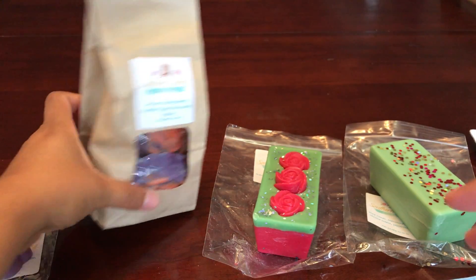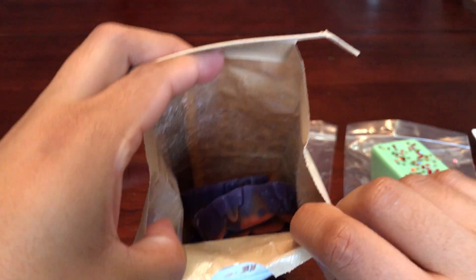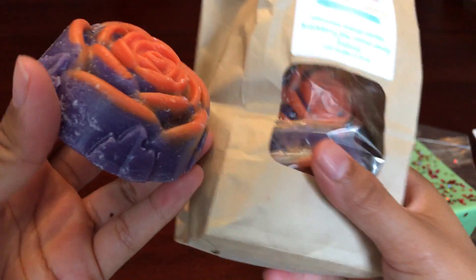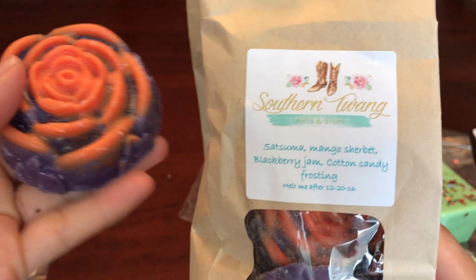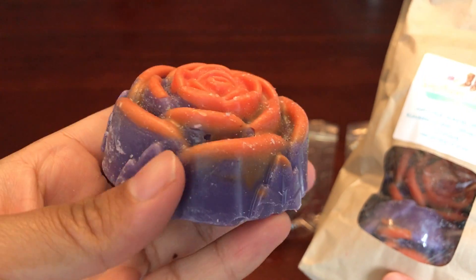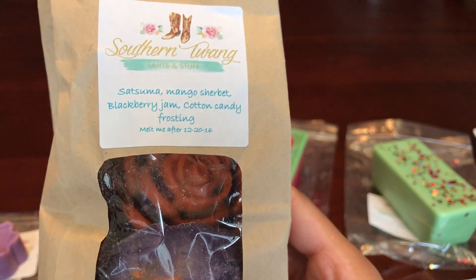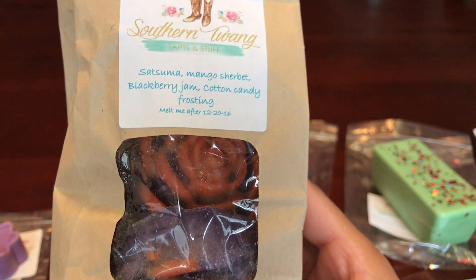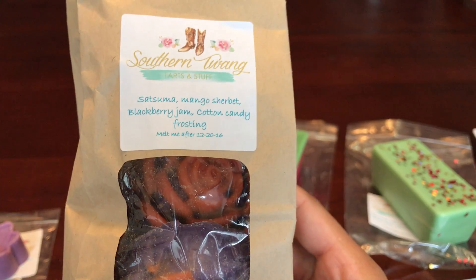The last one is this bakery bag right here filled with flowers — there are four flowers this size in here. This one is Satsuma, Mango Sorbet, Blackberry Jam, and Cotton Candy Frosting, so it's just sweet fruitiness. Oh, and it's so good. It really is just a very sweet, juicy, fruity scent. It's going to be perfect in the summer — it's so, so good.